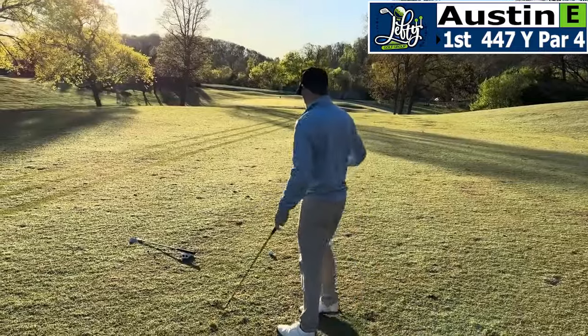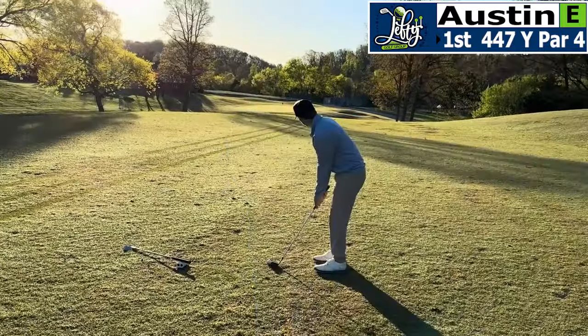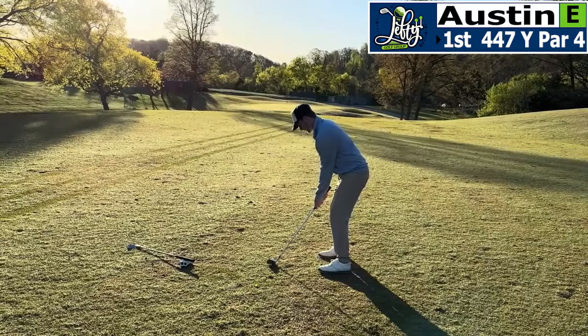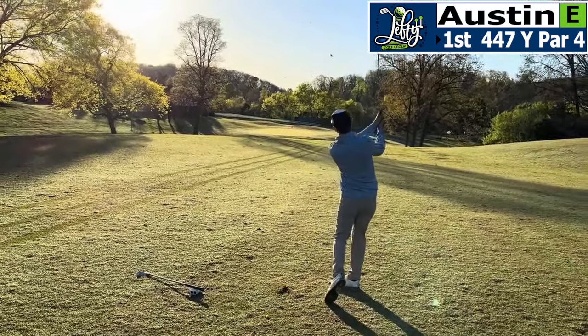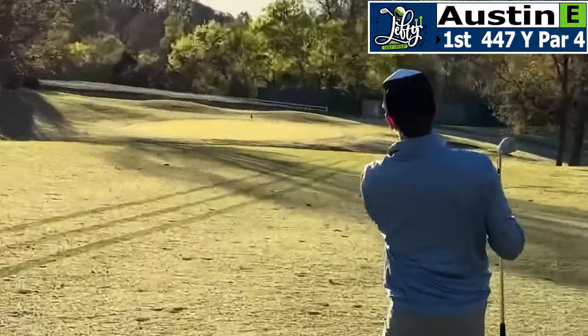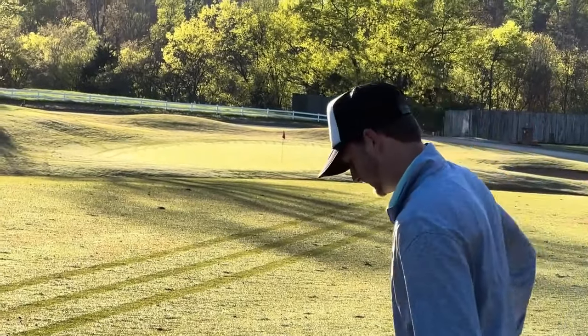Austin hit a fantastic tee ball. Not blocked out. 129 — this is a green light all day. I got it. Not bad, I'm on the green. Beautiful out. Beautiful.